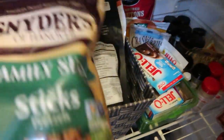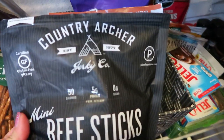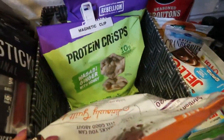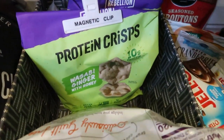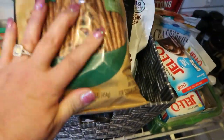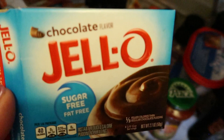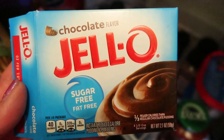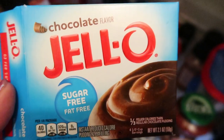In my chip basket I have pretzels, one-point beef sticks from Costco, brownie thins, and wasabi ginger protein crisps from ProteinWise. I just keep a basket of random snacks for whenever I'm feeling snacky. I also always have sugar-free Jell-O and Jell-O pudding on hand in several flavors — great for the Copycat Wendy's Frosty recipe and for mixing into Greek yogurt.